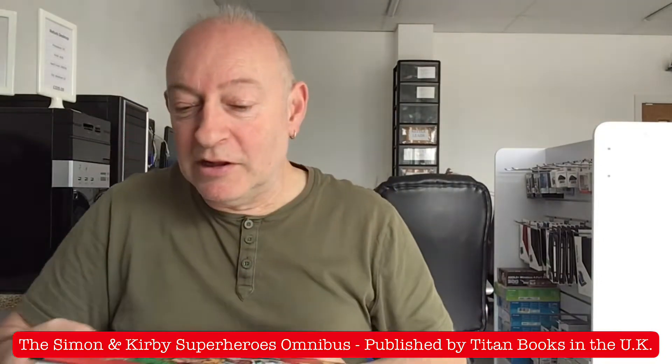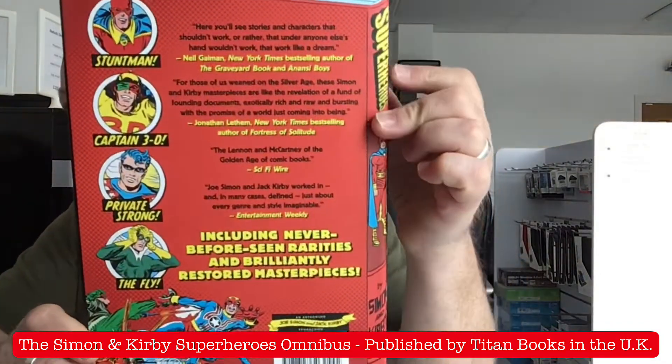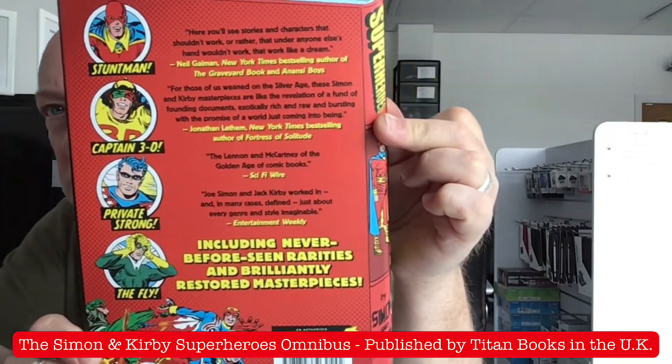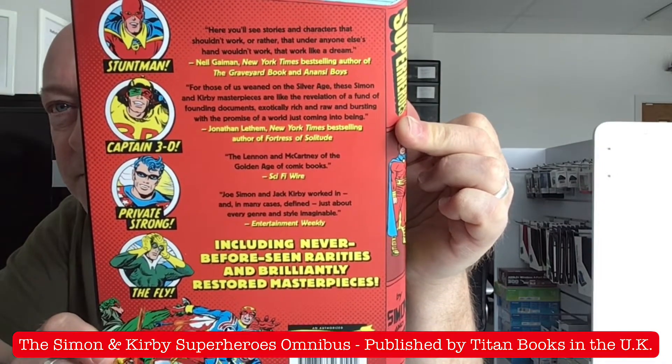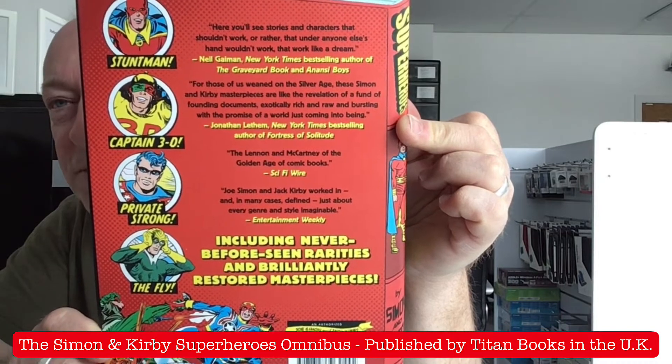This book basically deals with lesser known Simon and Kirby Superheroes, as the book says, from the 40s and 50s. So without further ado, feel free to pause the video — I'm just going to show you what some people have said about this book.